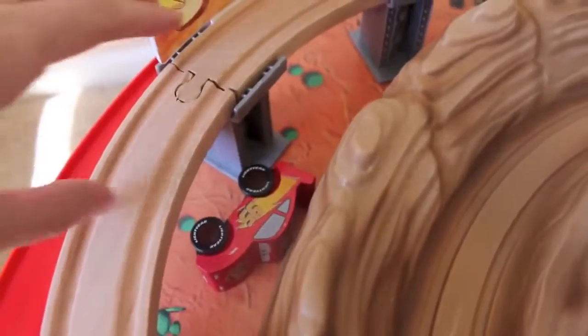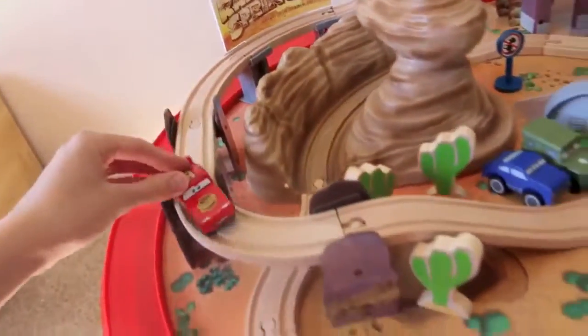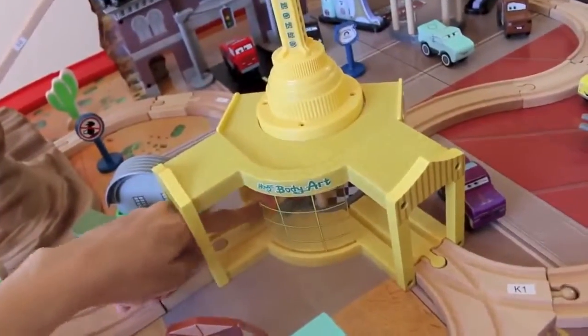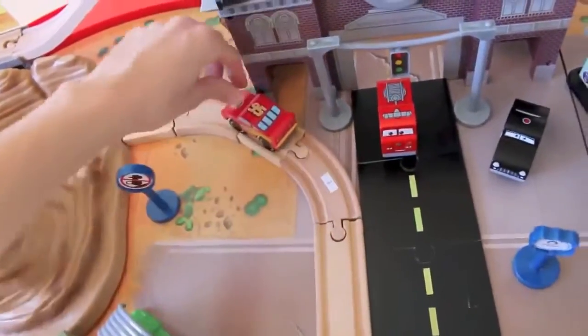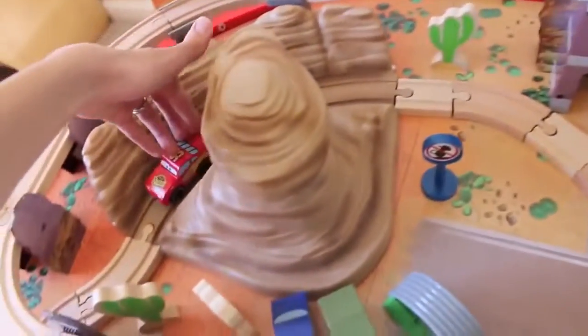Ouch, that wasn't supposed to happen! Let's get Lightning McQueen back on the road. He can pass the second Radiator Springs billboard and head on through the canyon, past some cactus, and visit Ramone's House of Body Art. Lightning McQueen is now heading into Willie's Butte, where he can practice dirt road racing. Let's see if he can make that turn.